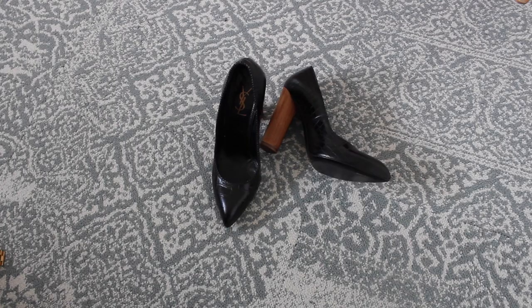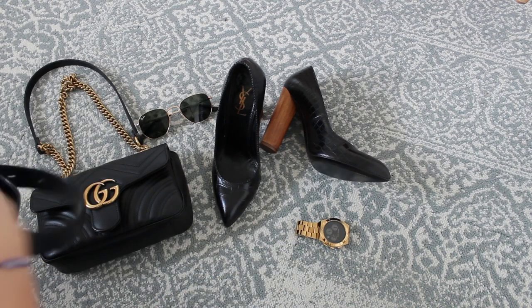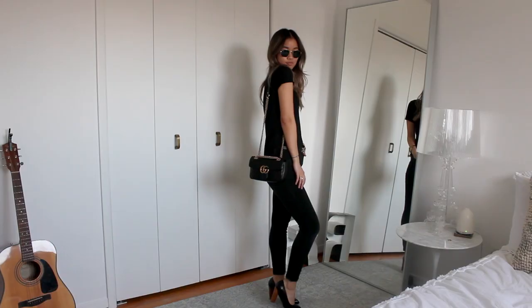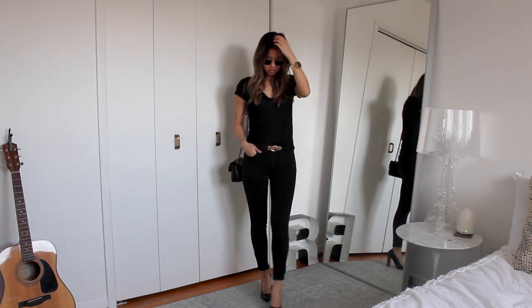The first look is a little bit dressier — more of a work wear look. I have a pair of gorgeous pumps with a wooden heel; the detail adds a really nice touch. Then I paired it with a gold belt, a leather chain bag, a pair of classic sunglasses, and a watch. All of my accessories have that gold element to them, and while I'm all for mixing metals, matching them also looks really good.